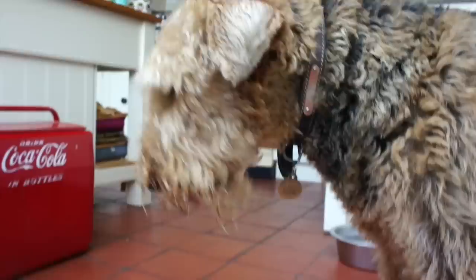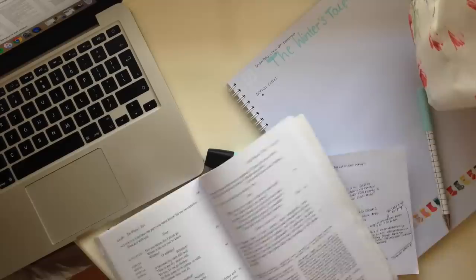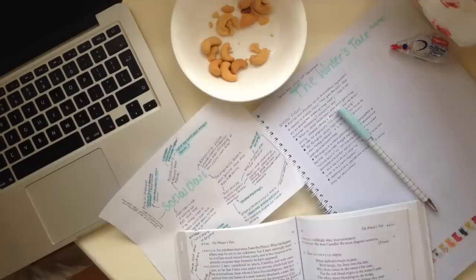After going outside with my dog I decided to get on with some actual snow day work which I had been set, and this was for English. I was asked to go through some key essay topics and just plan out some quotes which I could use for each.